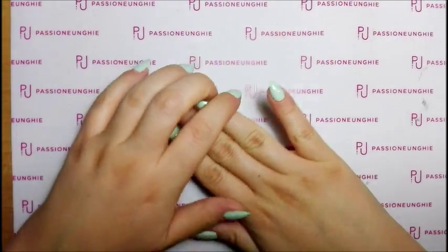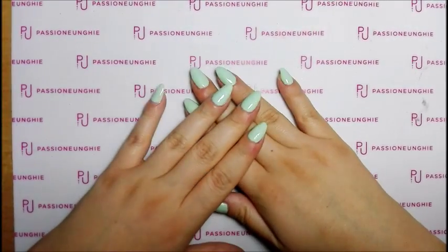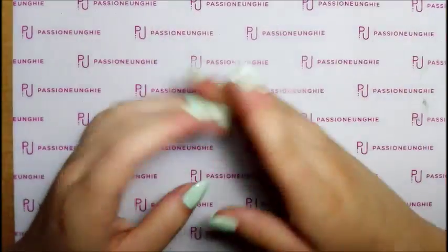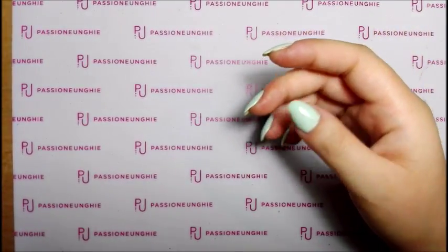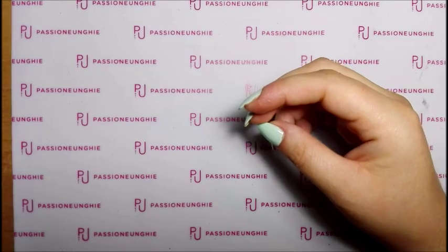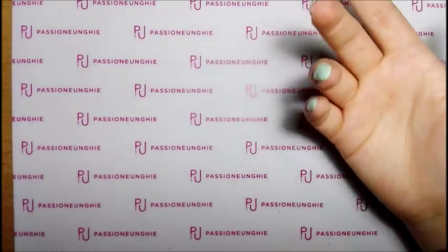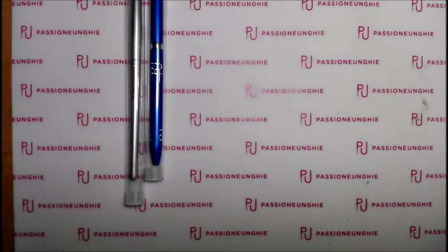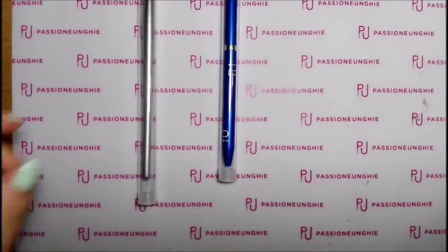Benvenuti sul mio canale! Oggi nuovo video: uno spacchettamento di Passione Unghie del mese di agosto. Ho comprato un sacco di cose perché mi servivano tantissimo, ho fatto l'ordine domenica ed è arrivato oggi che è martedì, voi però questo video lo vedrete domani che è mercoledì. Arriva sempre col pacco GLS, sempre la solita busta gialla con il foglietto su come conservare i gel.